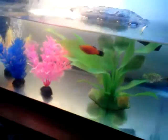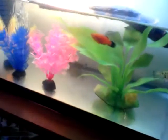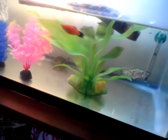My platys have had babies. You can see one — you can see them all right there. There's actually a lot. There were about 20 of them, but they have been eaten by either turtles or the fish. There's some more in there.